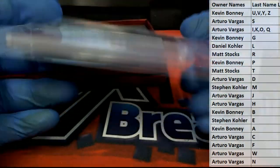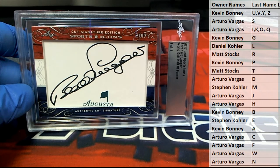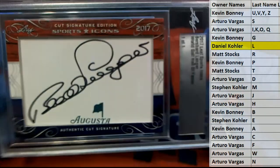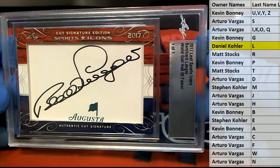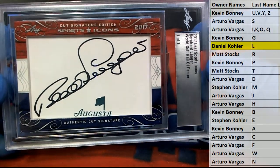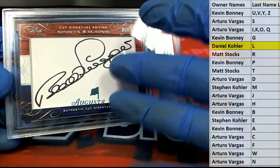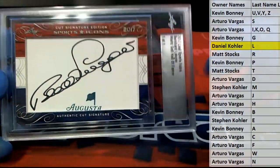Letter L — that is Daniel K. All right man, Daniel K, outstanding. One of one in the sports icon set — these are so great. George, these are so great, we should be rolling these. I don't know where Joey even found these, but this is a really great product.